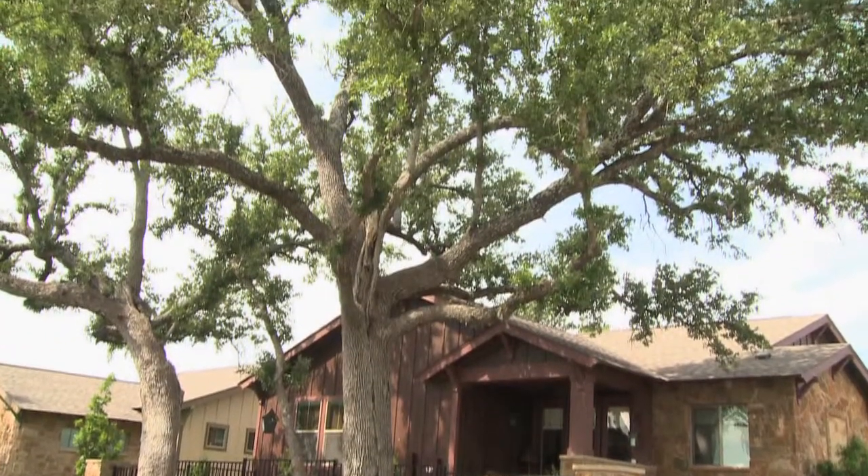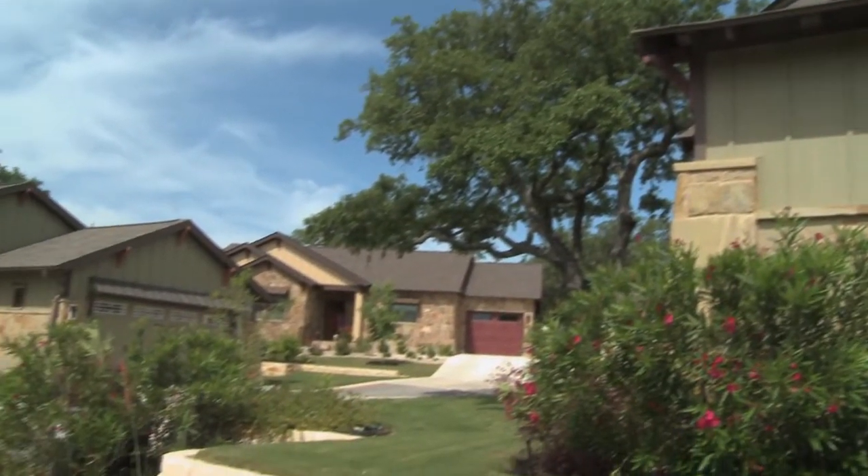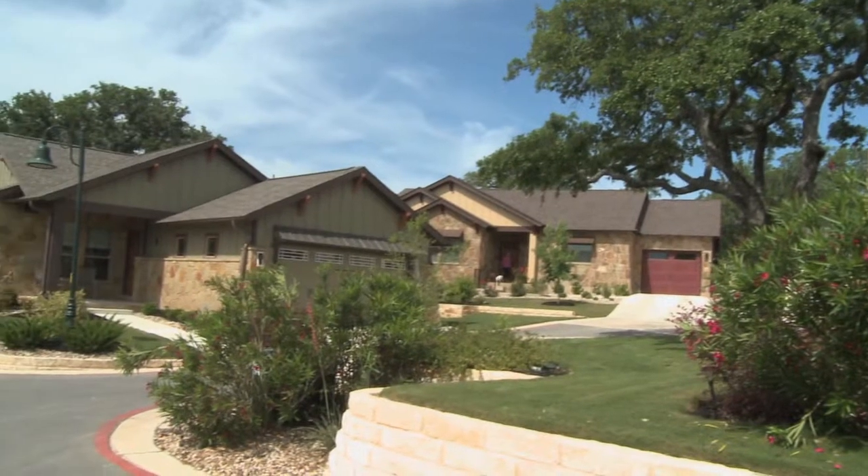Ash Creek Homes has really impressed us — not just with all of the natural things, which we're really into, and protecting the environment and our land. Everyone we have met or dealt with, from the owners of Ash Creek to the day laborers, have been nothing but just the nicest, most accommodating, friendly people.